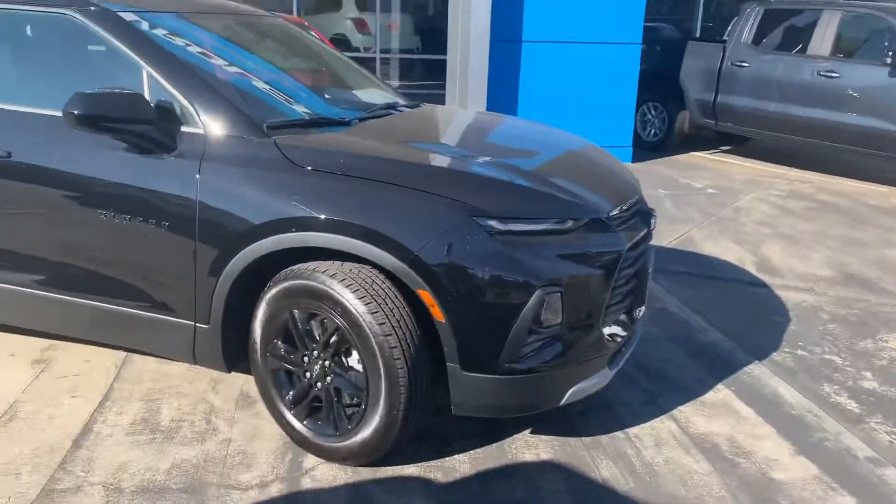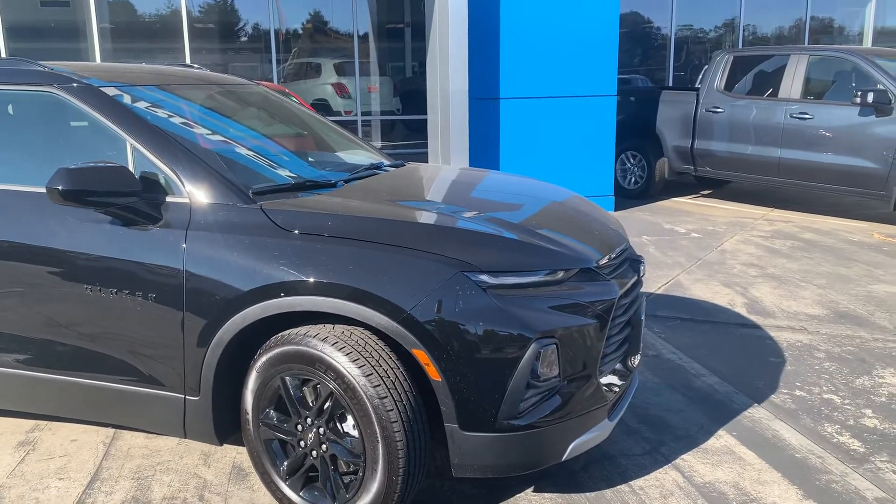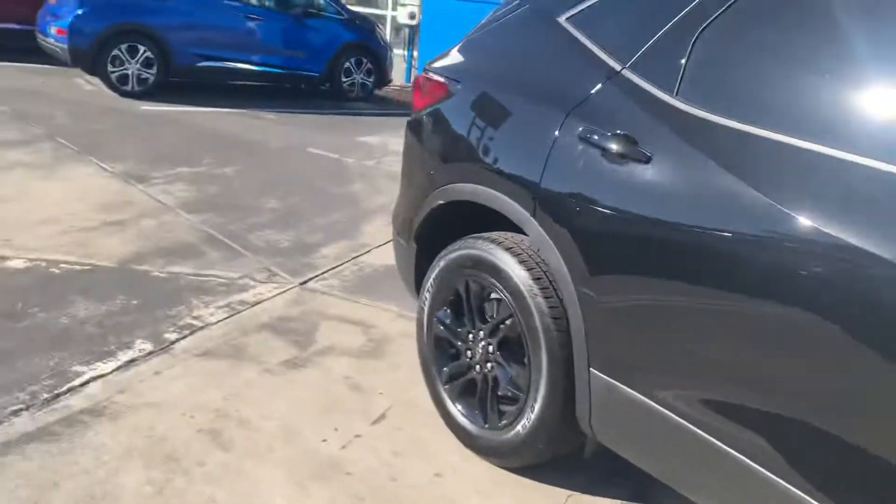Hi Judy, this is Tim at Stuart Chevrolet. I hope everything is well with you. I want to get you a better look at the Blazer. I saw you had an inquiry online so I just wanted to kind of give you a walk around with all the COVID stuff going on here.